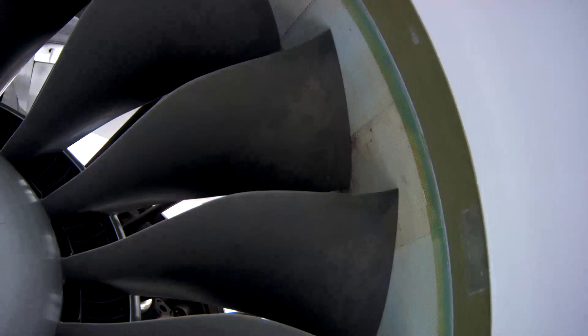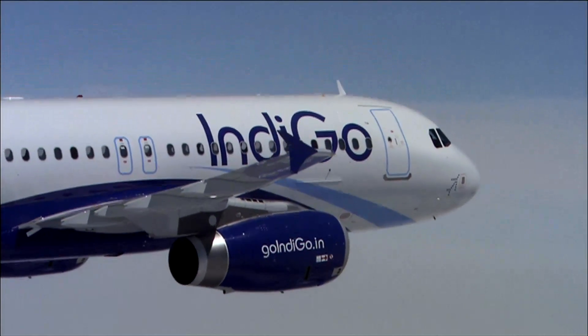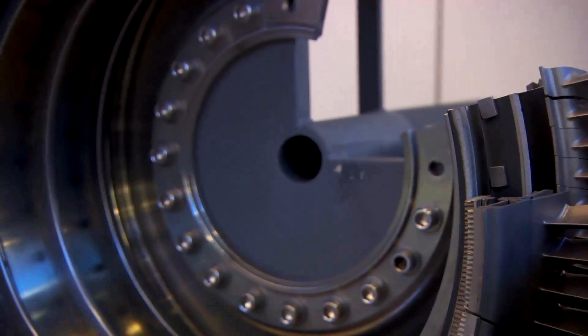Like the LEAP engine, Pratt's Pure Power engines will use a larger, ultra-high bypass fan for greater efficiency and less noise. In light of efforts to re-engine the workhorses of the industry, IAE's V2500 program could see an end as technologies outpace it.